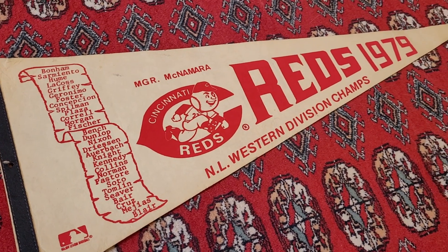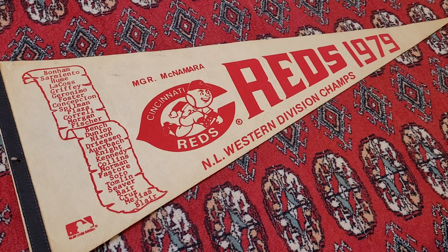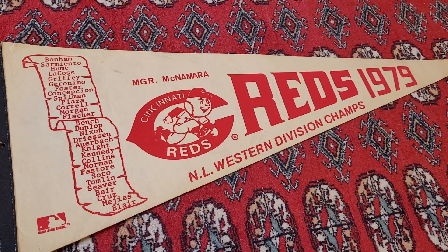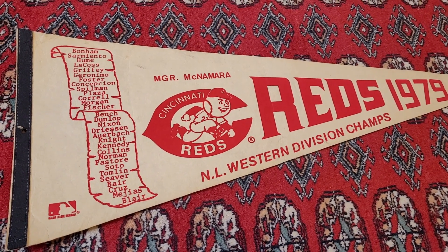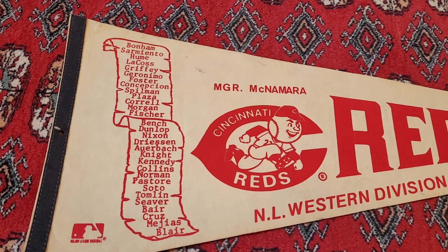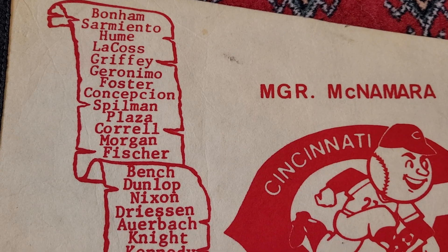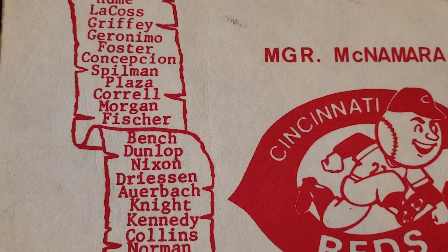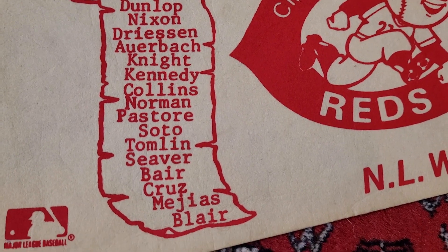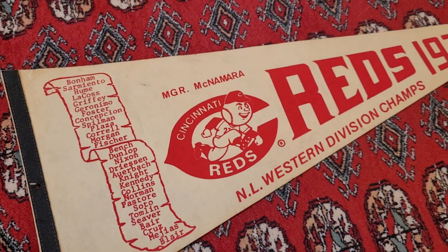Another item I picked up was this 1979 Cincinnati Reds National League Western Division Champs pennant. I just thought this was really cool, and the price was certainly right. I just love old baseball stuff. When you look at the lineup on this, it's real good — such a good squad. Pretty cool item. I'm happy to add that one to the collection. Love vintage baseball stuff like this.